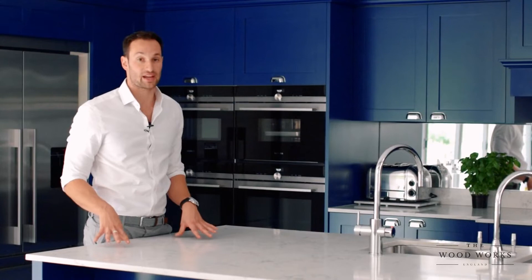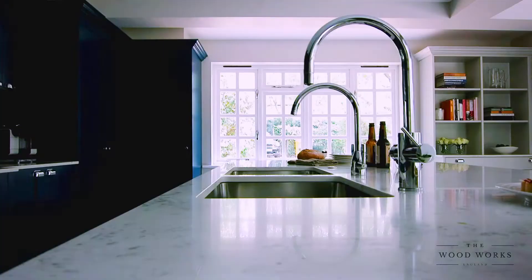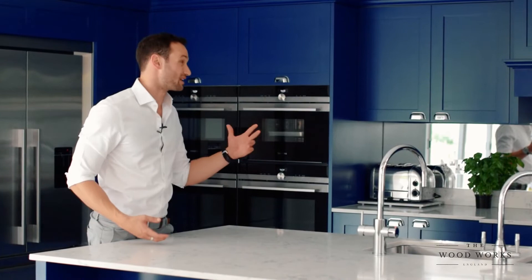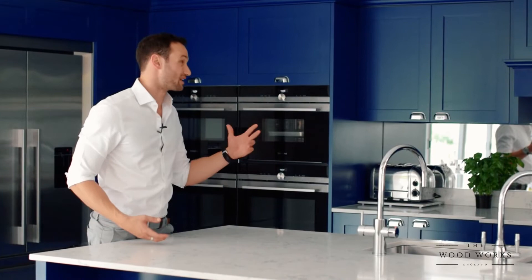I think the final element of this kitchen that made it really wow was this worktop. It's a veined quartz worktop and it actually has a lot of streaks and veins that are on the blue side, so it really brings out the deep blue colour of the rest of the kitchen. I think it's finished it absolutely perfectly, especially with the cabinets that step up behind the island as well.